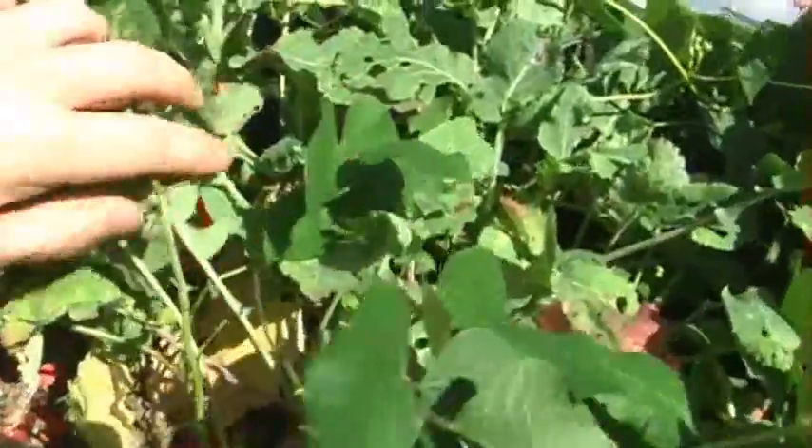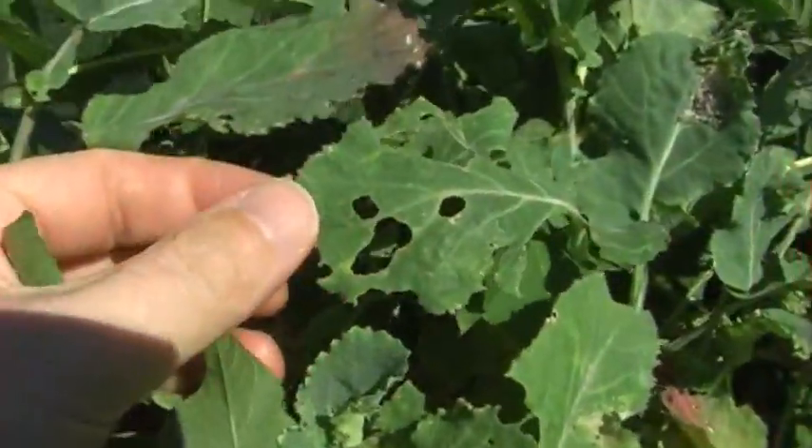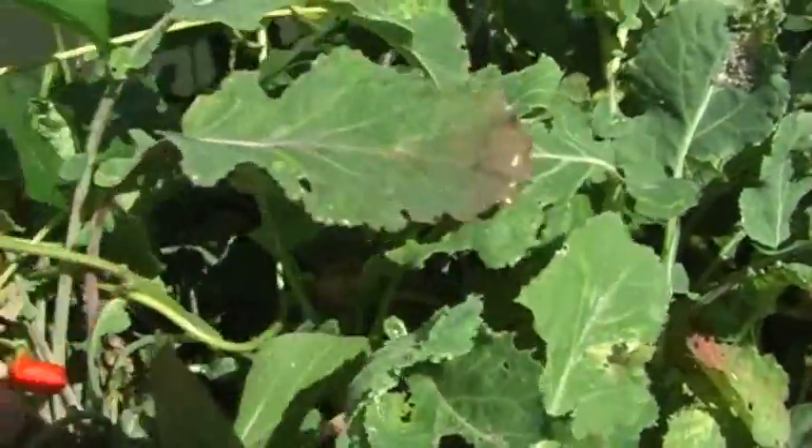The kale — well, to be honest, a complete waste of time. It's just all shot to pieces and I'm probably not going to bother with kale again next year.